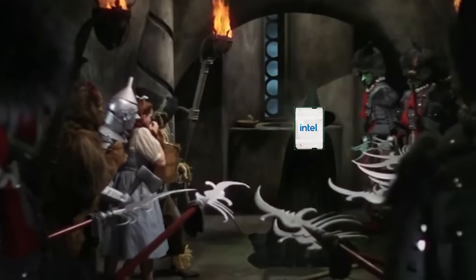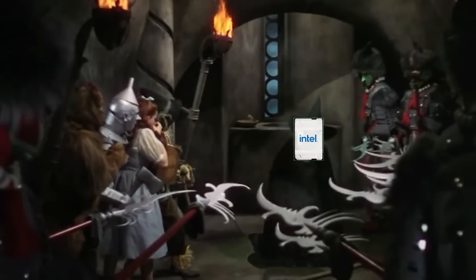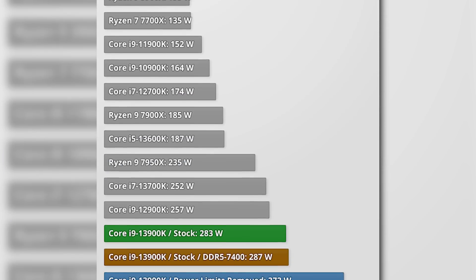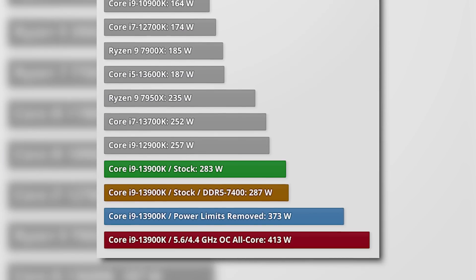I'm melting! What a world! Now, I will say that these would be for the data center, but it's clear that Intel doesn't plan on slowing down when it comes to their huge power consumption.